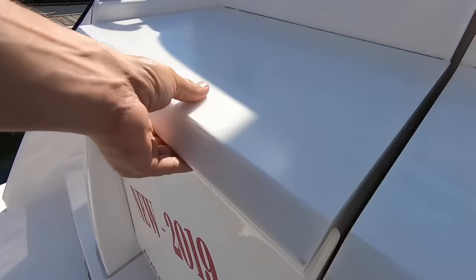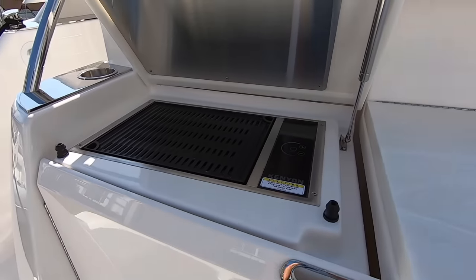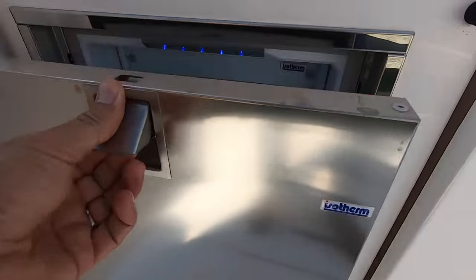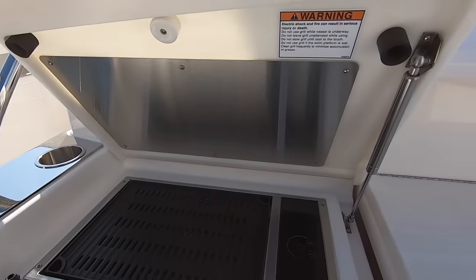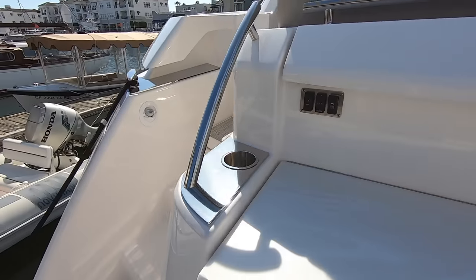Next we come to our barbecue area. We have a pinion electric barbecue here. Below that we have an isothermal drawer-style refrigerator and freezer. You have cup holders back here and one 110 power outlet back here. Just a great area to hang out and entertain.